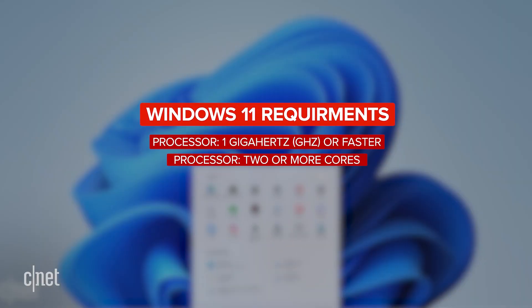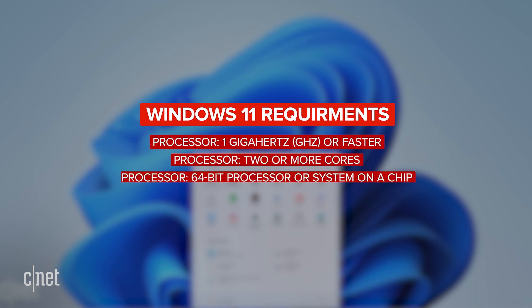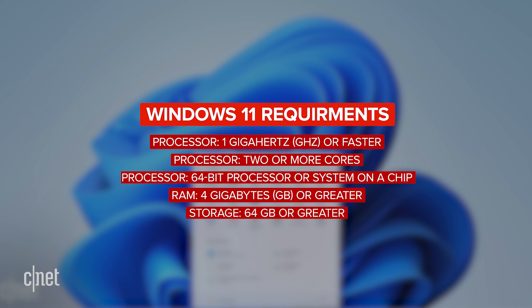A processor running at 1 GHz or faster with two or more cores, a 64-bit processor or certain Qualcomm Snapdragon systems on a chip, 4 GB of RAM, and 64 GB or larger when it comes to your internal storage.